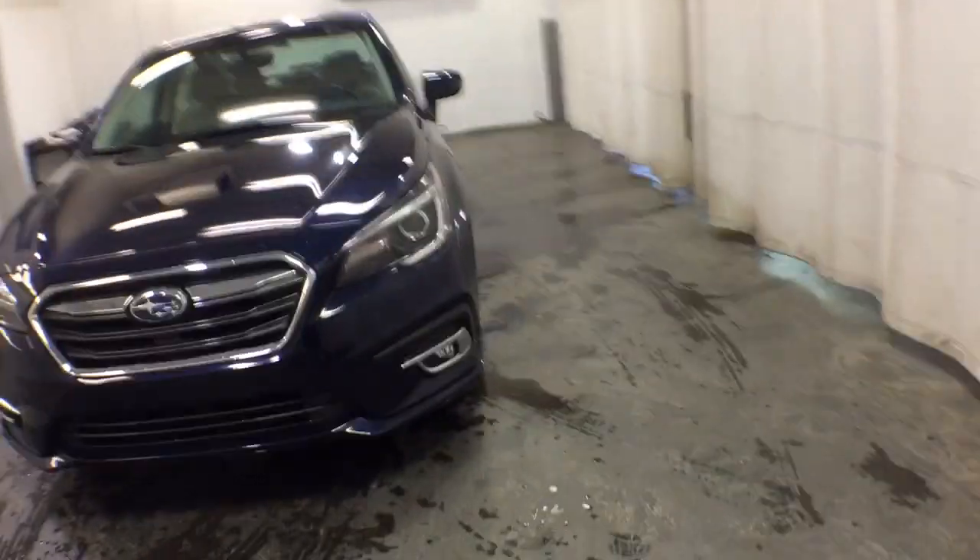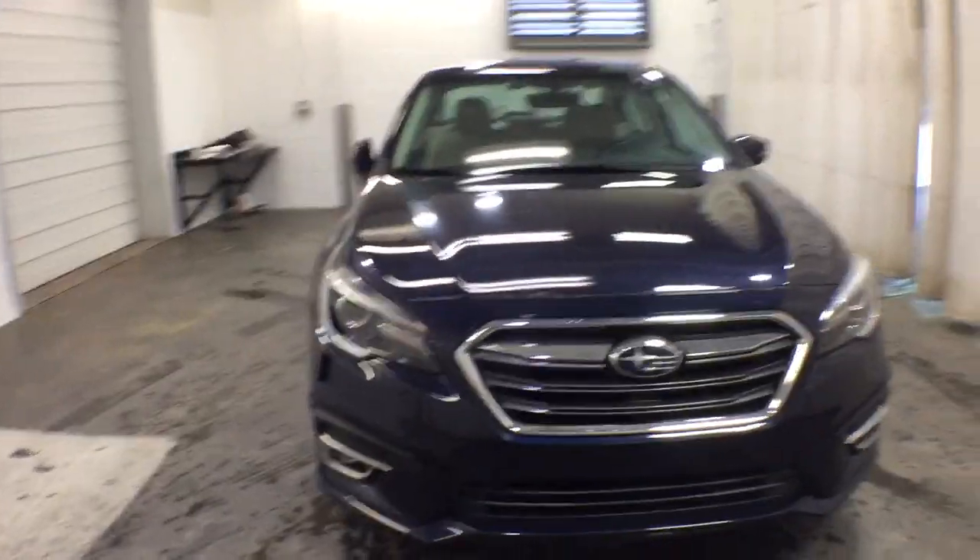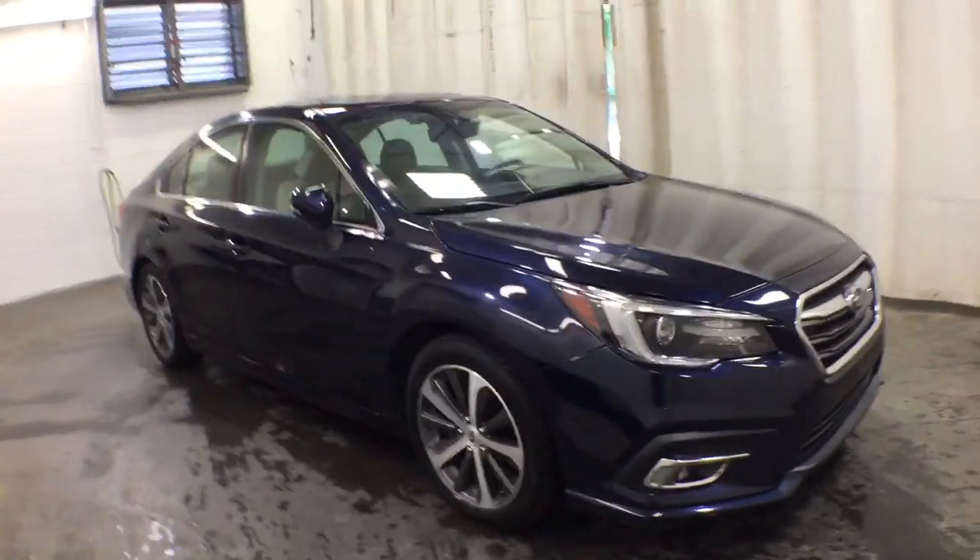Get a feel for the 2018 Subaru Legacy. With less than 20,000 miles on the odometer, this vehicle stands out from the rest. Take peace of mind along on every journey in this well-built Legacy.